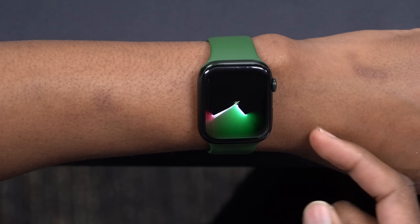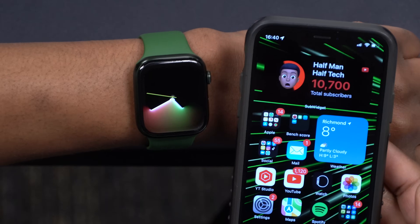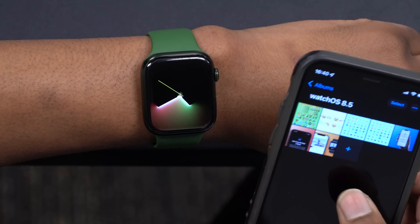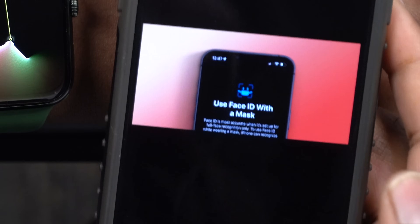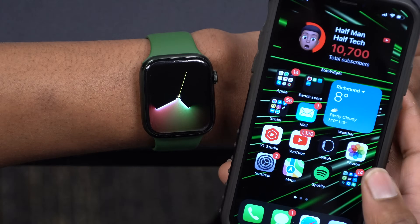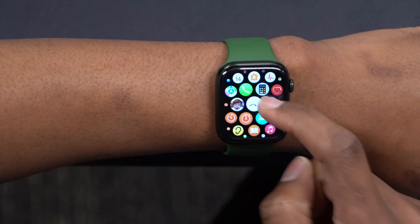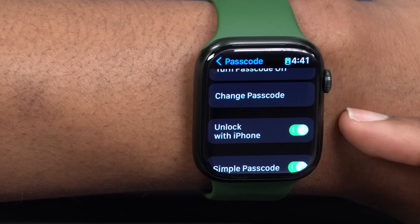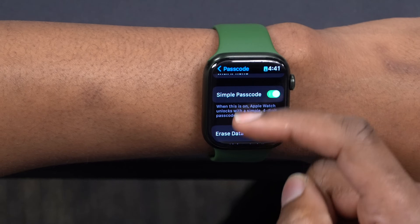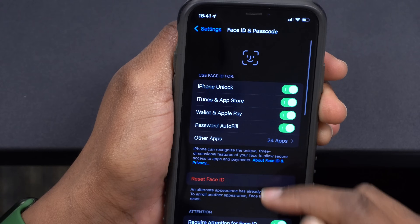There's also a complementary update to watchOS 8.5 for the iPhone: iOS 15.4. I want to bring your attention to a new feature introduced by iOS 15.4 that allows you to use Face ID while wearing a mask. Previously, the way things worked was that you could wear a face mask and use your Apple Watch to unlock your iPhone, as long as you had Wrist Detection on. You'd go into Passcode settings and make sure your watch is protected with a passcode.